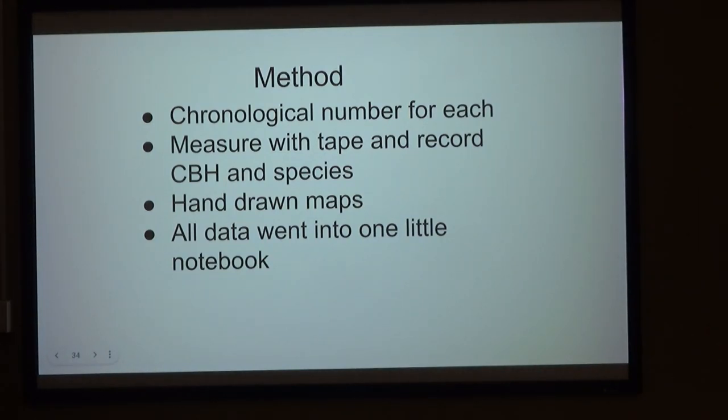I gave each tree a chronological number in the order I measured them. I measured with a 50-foot tape — I thought that would be adequate, and it wasn't. Then I recorded the CBH and the species. I did old school hand-drawn maps, and all of the data is in this little book. One time I thought I lost it and was panicky — I've made copies since then. I didn't have any GPS coordinates, but Mike got some about a month ago when we went out for some of the big oaks.